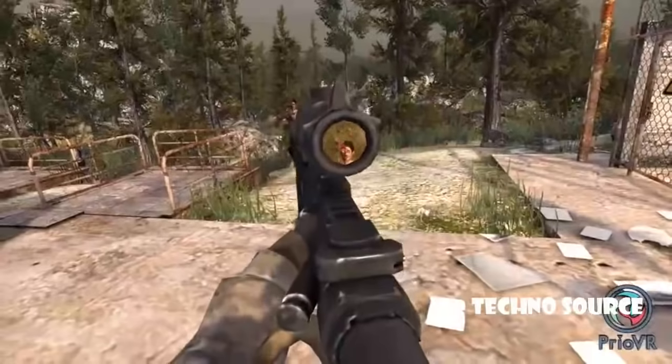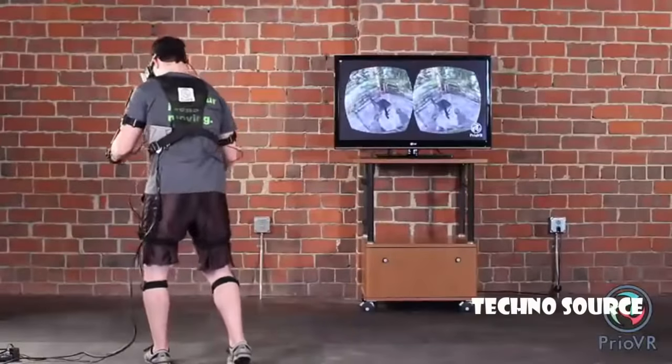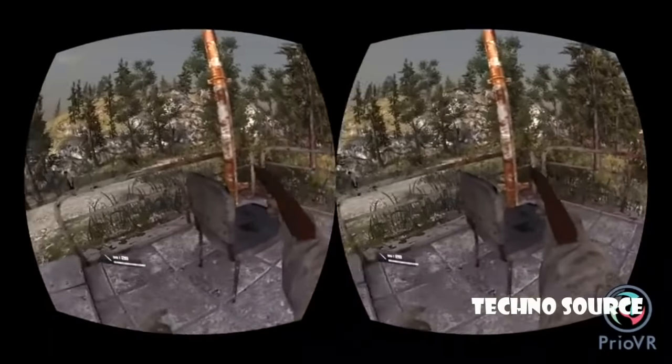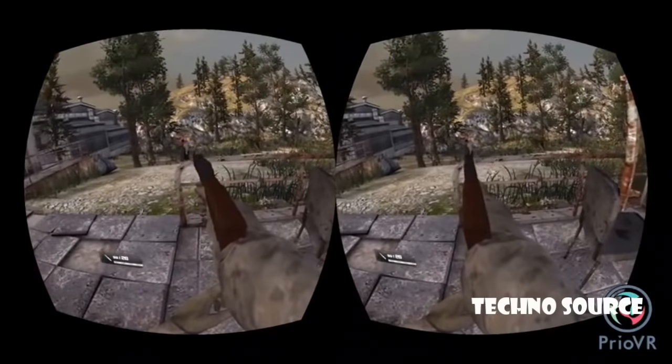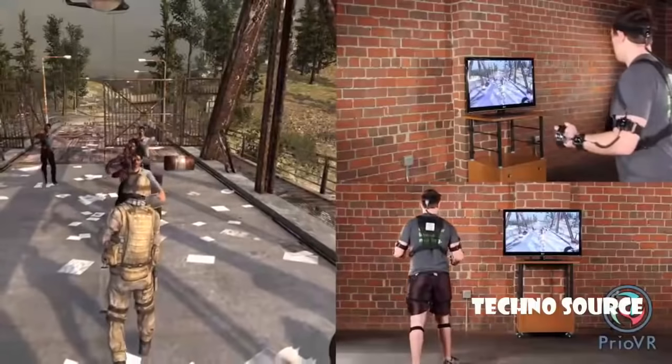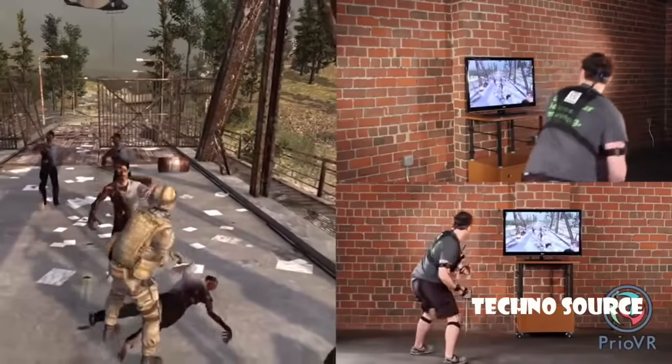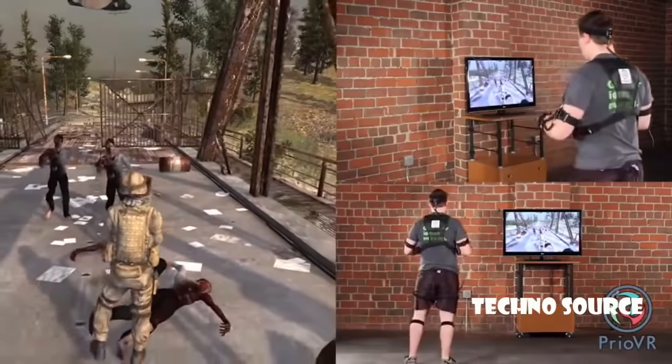Prio VR provides full-body motion sensing for gaming and virtual reality. Prio VR is an easy-to-wear suit featuring high-accuracy sensors that provide real-time tracking. Every movement you make translates one-to-one into the game with no cameras, no special setup, and an unlimited capture space.